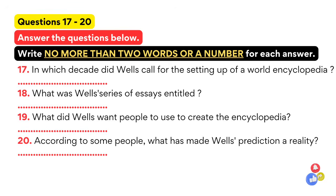As you can imagine, many people today say that the Internet has basically fulfilled his prediction. Of course, it doesn't use microfilm, but essentially it does meet all Wells' main requirements.